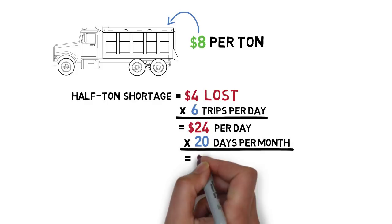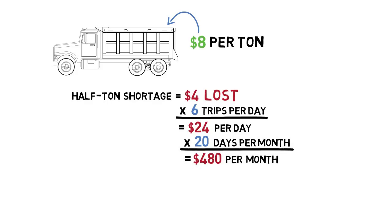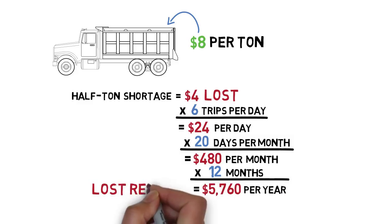Then with 20 working days a month, that's $480 lost each month. And over the course of a year, that half-ton shortage ends up costing almost $6,000 in lost revenue.